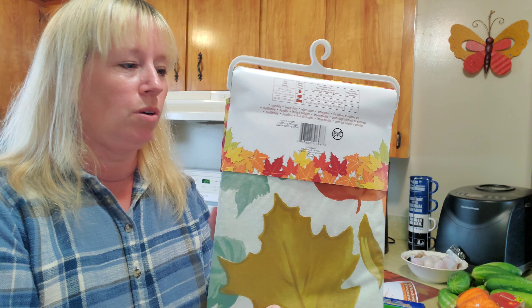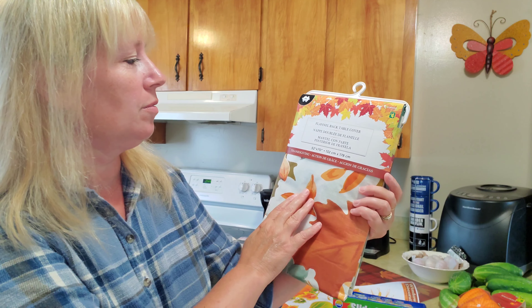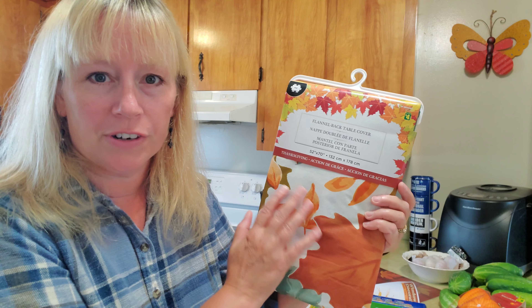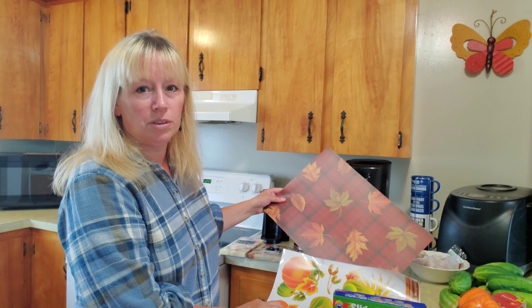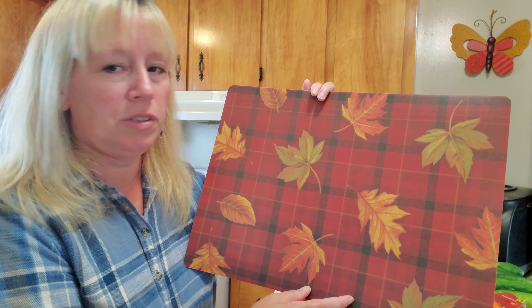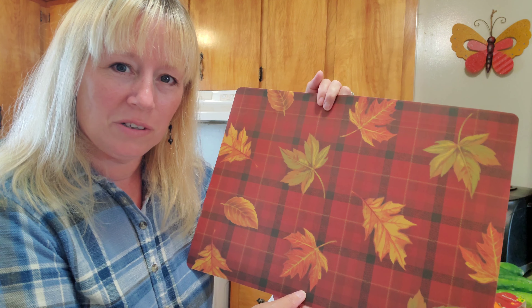Joshua actually helped me today at Dollarama. I asked him to pick out the tablecloth he wanted for his little table where he has all of his meals. He picked up this flannel-back tablecloth — I can wash it with a dishcloth, I don't have to put it in the washing machine, I can just wipe it down to keep it clean. Josh also picked out this really nice fall autumn placemat — this was his favorite autumn one for this season, so we'll put this on his table once I put the new tablecloth on as well.